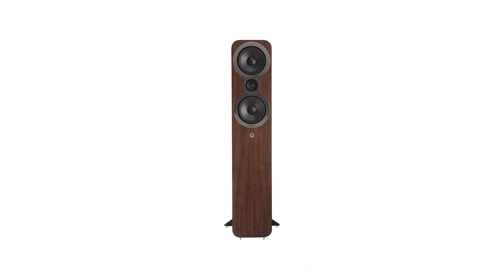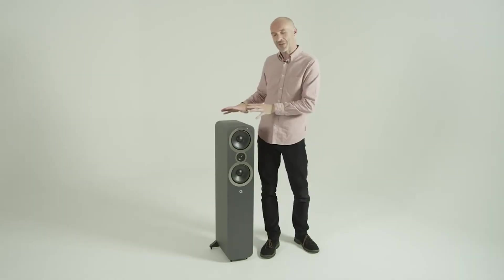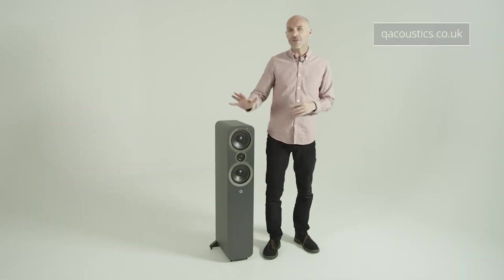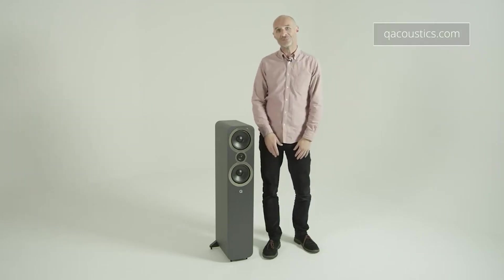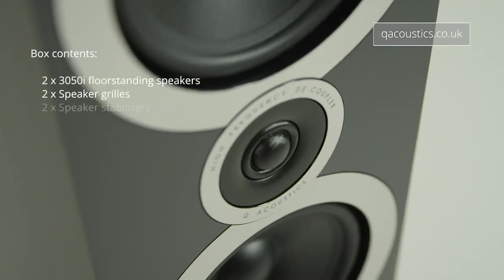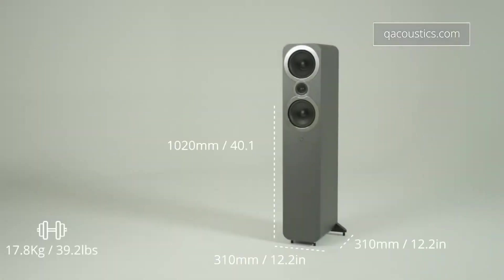A little extra low end is needed with the 3050i, but you don't need a subwoofer to add bass in small rooms. The 3050i has a good balance of bass, midrange, and treble, so music of various genres sounds natural, but you may need to tweak the tone controls depending on the content you watch. Their natural sound, good looks, and reasonable price make them an excellent choice for small rooms.